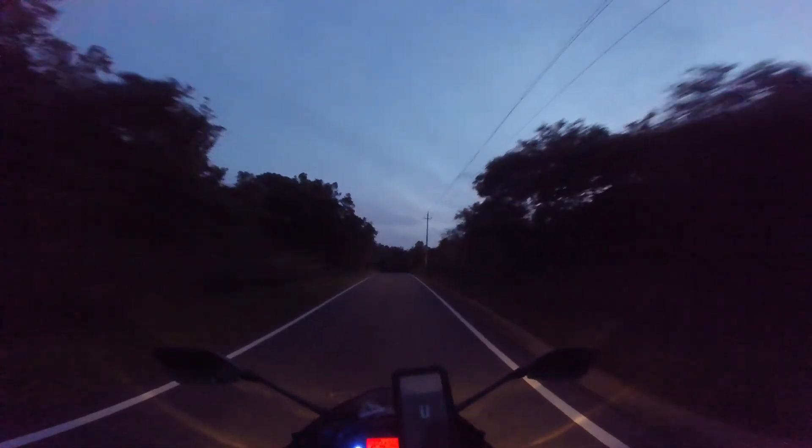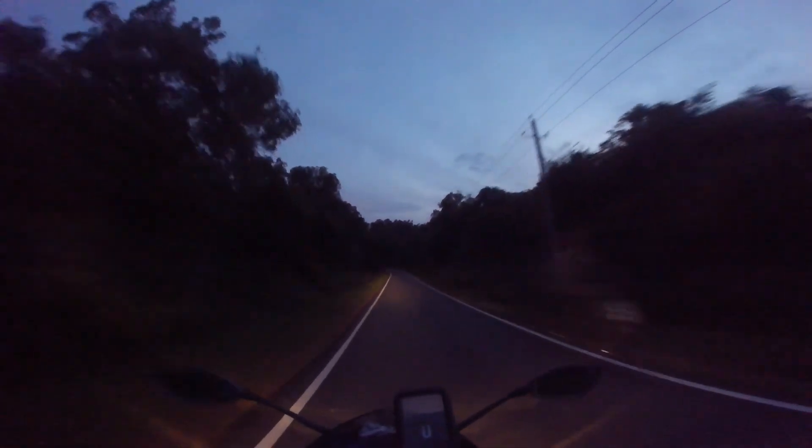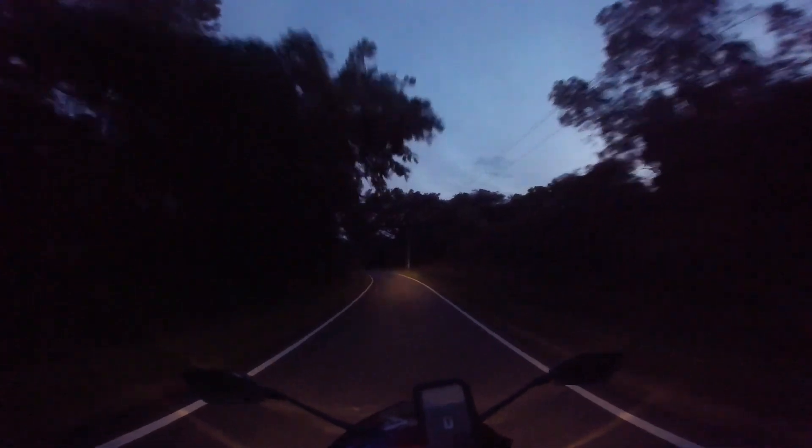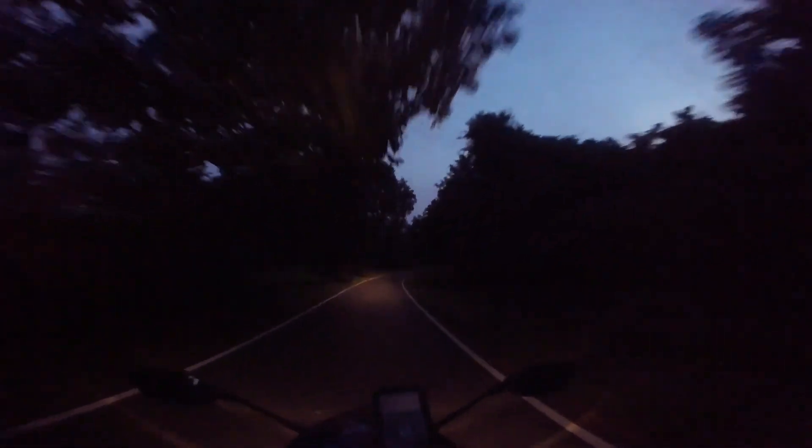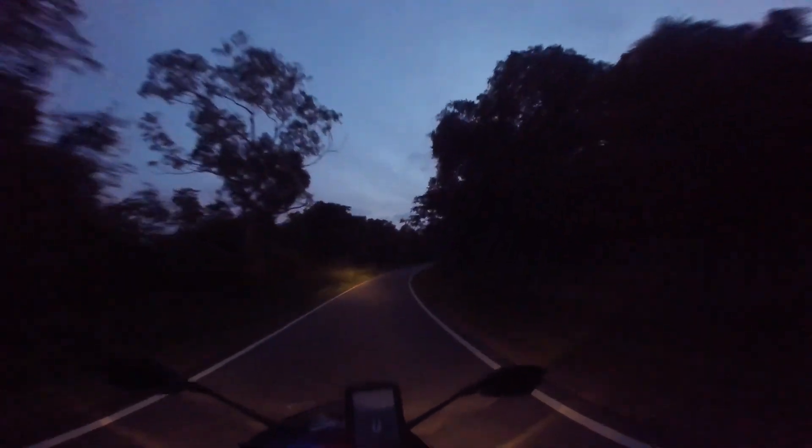It probably does not look like it on camera, but it is getting pretty dark. I think the camera is lighting up the frame. I am in the middle of a forest where wild elephants, cheetahs, leopards, and bears all frequent this place. So quickly, I am going to say goodbye and I will see you guys soon in a brand new video. Until then, ciao, take care, bye-bye.